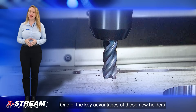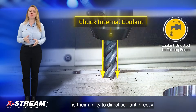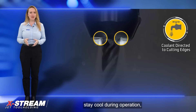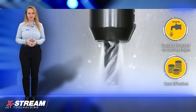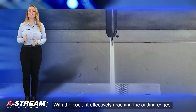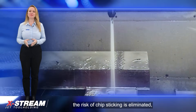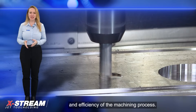One of the key advantages of these new holders is their ability to direct coolant directly to the cutting edges. This feature ensures that the cutting edges stay cool during operation, which in turn prolongs the tool life. With the coolant effectively reaching the cutting edges, the risk of chip sticking is eliminated, further enhancing the performance and efficiency of the machining process.